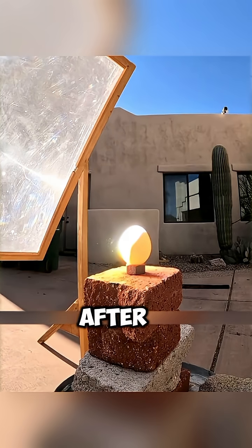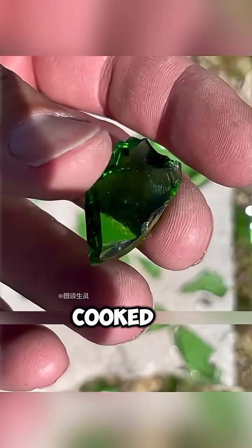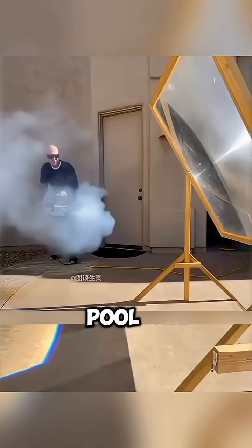Next, he tries an egg. After less than a minute of exposure, it explodes, and the egg liquid inside is completely cooked. A shard of a glass bottle is placed under the light. It instantly melts into a pool of liquid.